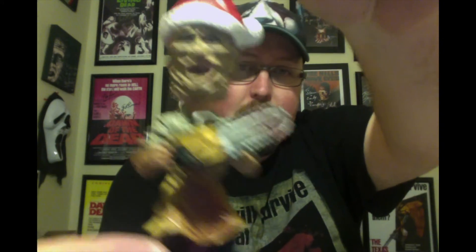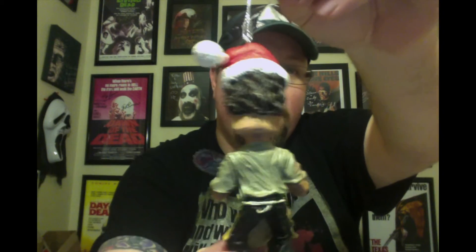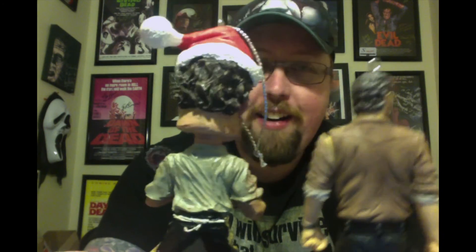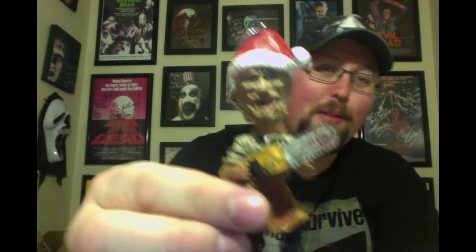And then from the same set, we have Leatherface. Very, very detailed, very cool. From the back it kind of looks like Rick Grimes — look at that hair and that shirt. Rick Grimes eventually becomes Leatherface — put that on the internet! So there you have it, Leatherface at number three.